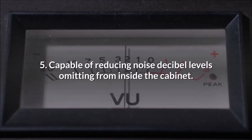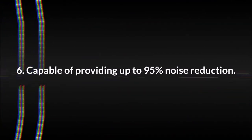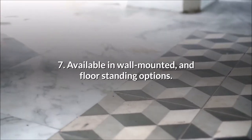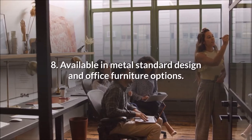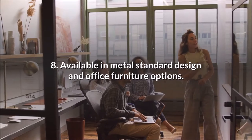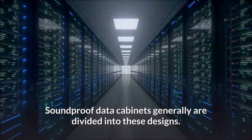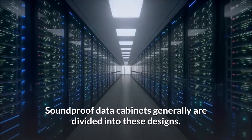Soundproof cabinets are capable of reducing the noise decibel levels emitting from inside the cabinet, and can provide up to 95 percent noise reduction. They are available in both wall-mounted and floor-standing options, and come in metal standard design as well as office furniture options. This covers the main options for soundproof data cabinets.